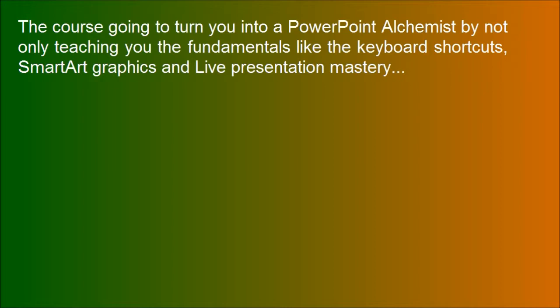The course is going to turn you into a PowerPoint alchemist by not only teaching you the fundamentals like keyboard shortcuts, Smart Art graphics, and live presentation mastering.